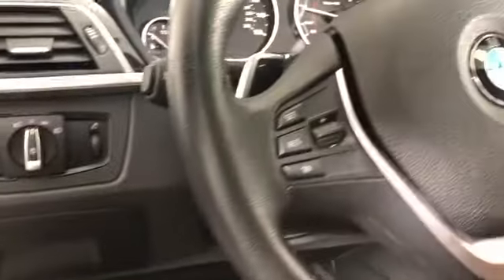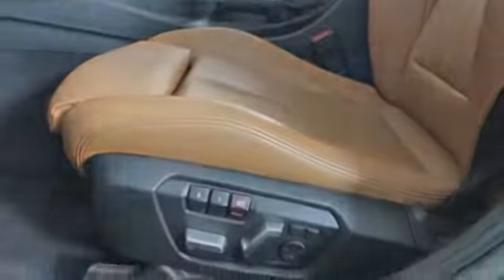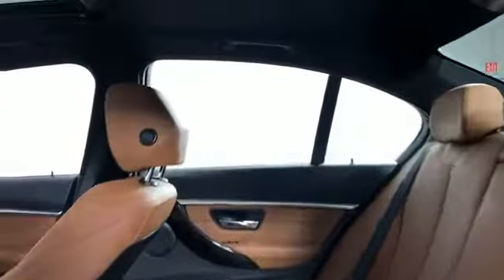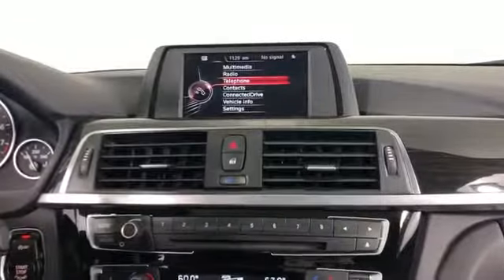Power driver's seat, power passenger seat, pass-through rear seat, rain sensing wipers, Bluetooth, brake assist, keyless start, auto climate control, keyless entry, front bucket seats, steering wheel audio controls, and engine immobilizer. Take home the car of your dreams today.